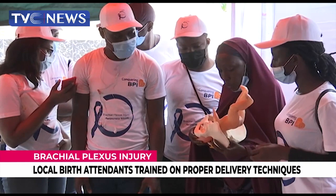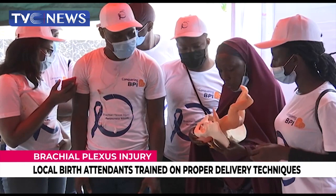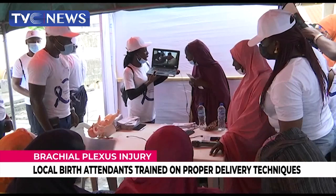While this condition can be prevented through proper birth techniques, it is also believed that access to affordable healthcare and trained specialists will reduce the rise in cases of brachial plexus injury.